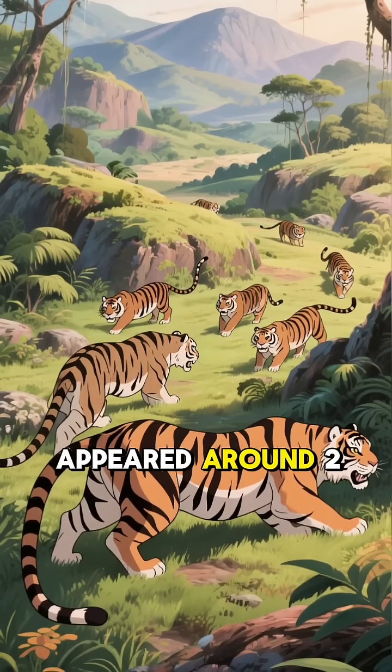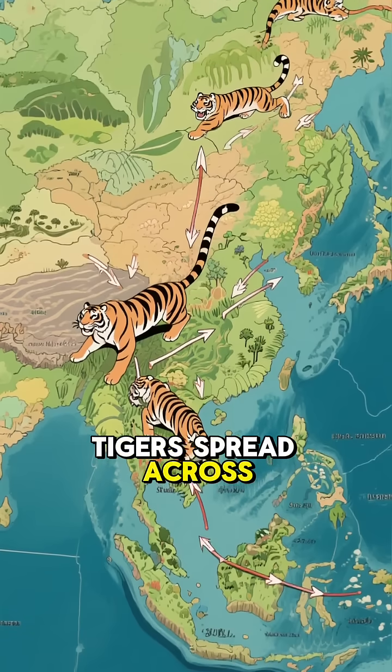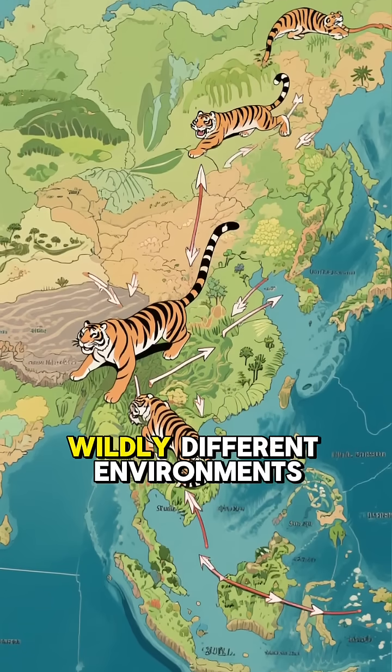Did you know the first tigers appeared around 2 million years ago in Asia? As these early tigers spread across Asia, they adapted to wildly different environments.